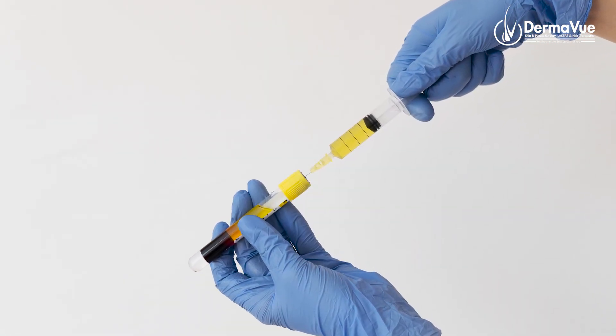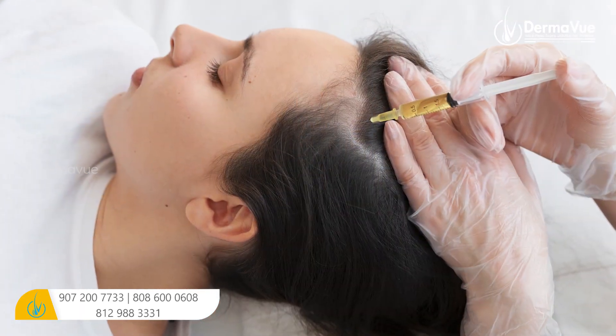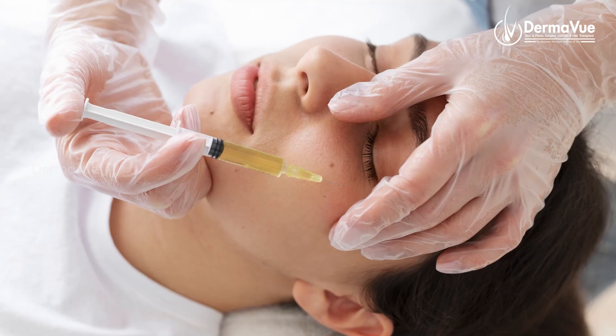In our body, we call this platelet-rich plasma therapy. We use the same for dermatology. In that case, we use some of those indications.